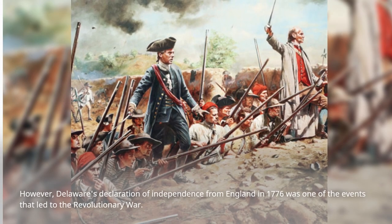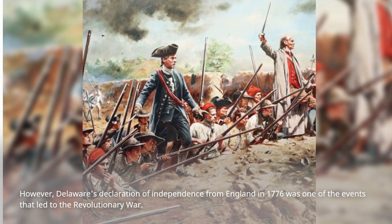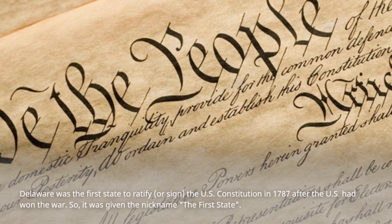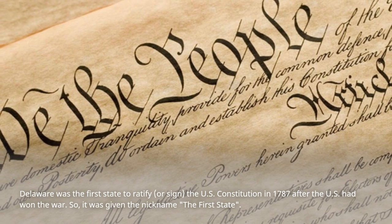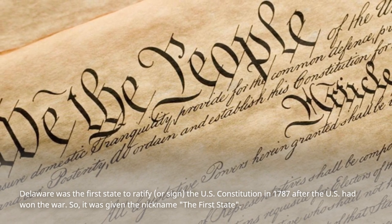The English formally took control of the region in 1674 after these Europeans engaged in a battle for control of the area. However, Delaware's declaration of independence from England in 1776 was one of the events that led to the Revolutionary War. Delaware was the first state to ratify, or sign, the U.S. Constitution in 1787 after the U.S. had won the war, so it was given the nickname The First State.